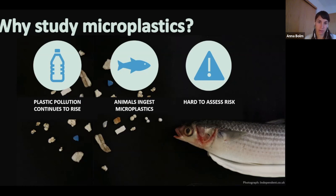So why study microplastics? Plastic pollution continues to rise with millions of tons entering the ocean each year. We know that animals are ingesting the microplastics, but are still trying to understand how it affects them. This is hard to do since there are so many different types of plastics out there.